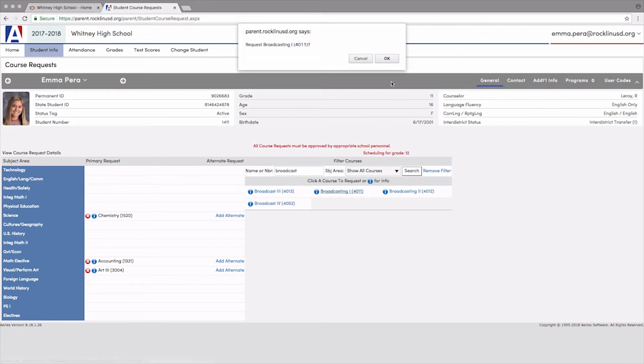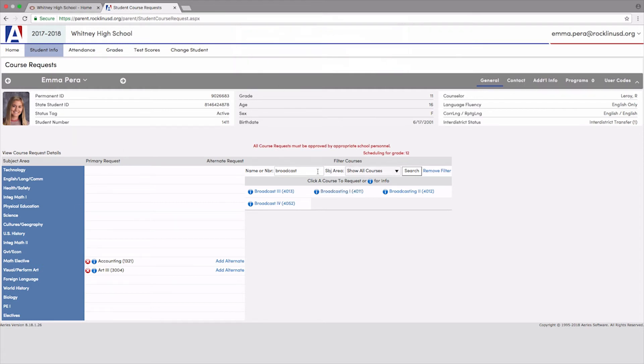Remember, if you would like more information about a class, go to the Academic Planning Guide. If you do not want that class, click on the red X to go back to your choices. If that is the class you want, click on request. That class will now appear in the chart to the left under the graduation requirement that it will fulfill.